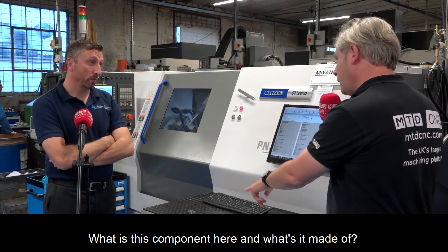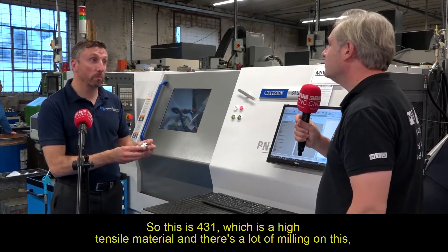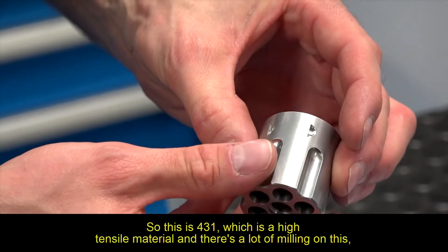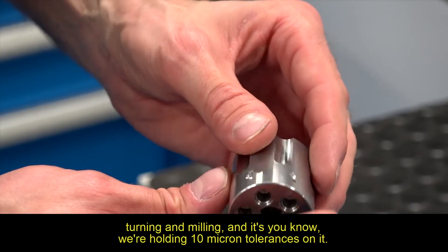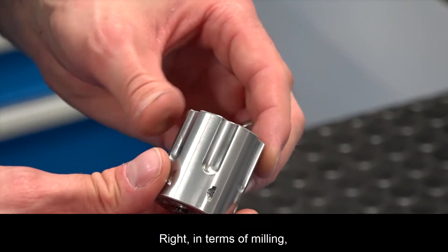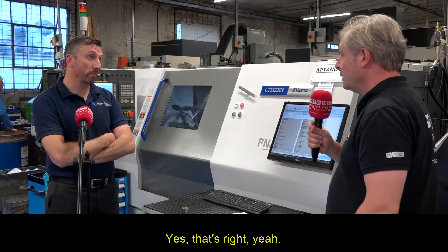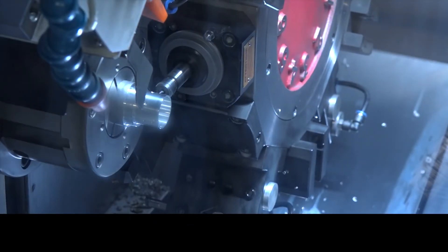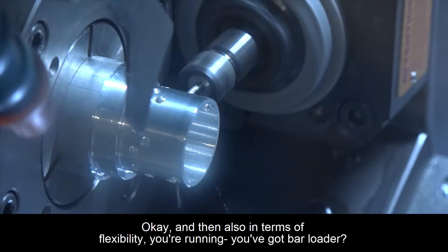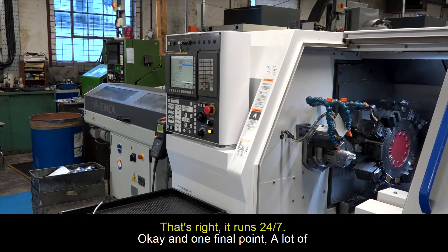What is this component and what's it made of? So this is 431 stainless, which is a high tensile material. There's a lot of milling on this — turning and milling — and we're holding 10-micron tolerances on it. In terms of milling, that ties in nicely with the Y-axis and all driven tooling front and back. Yes, that gives us loads of flexibility on what we can actually produce in one hit.